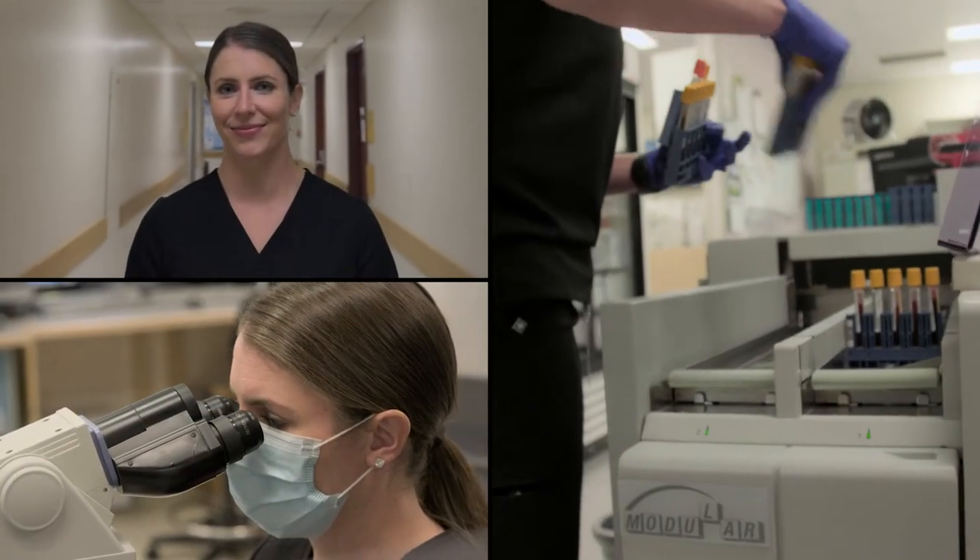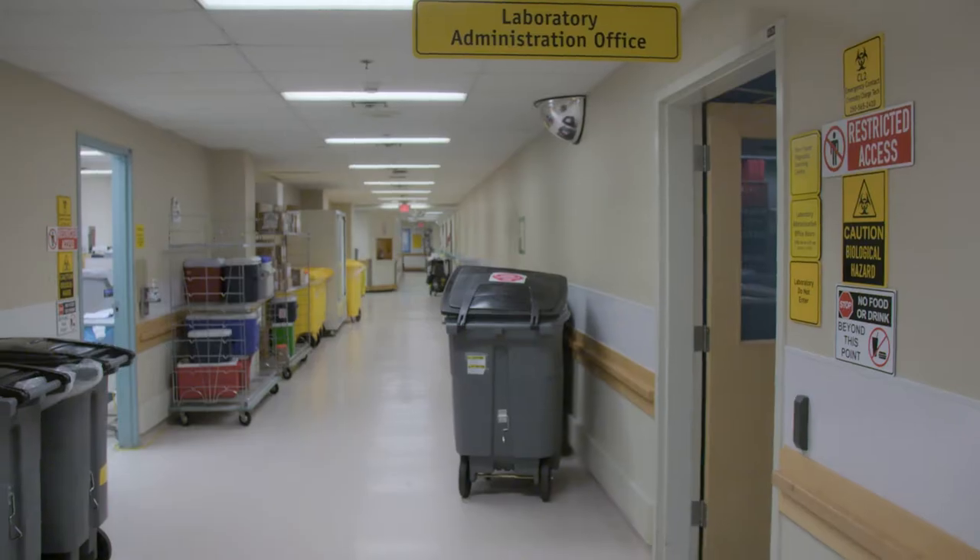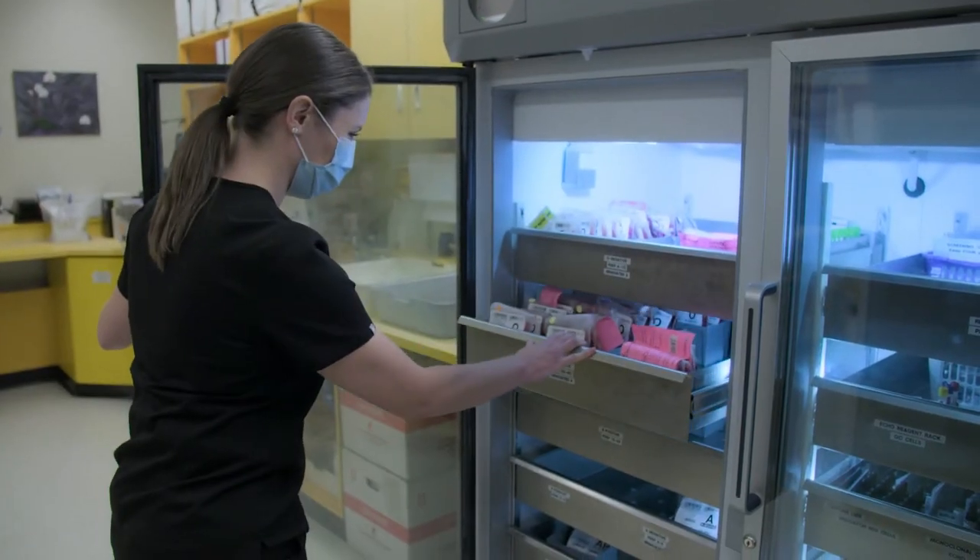I'm Kyla Sorensen. I'm a medical laboratory technologist at UHNVC in Prince George. Patients need blood products for a variety of reasons — there could be traumas, or people that need chronic support for transfusions, like cancer patients.